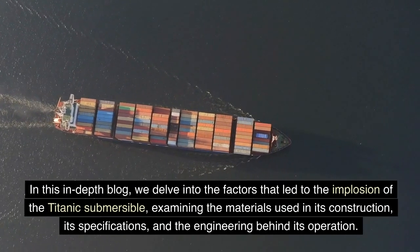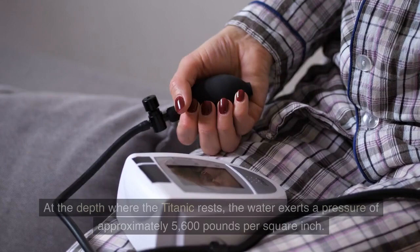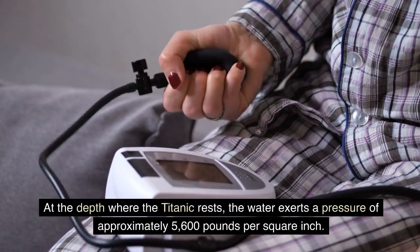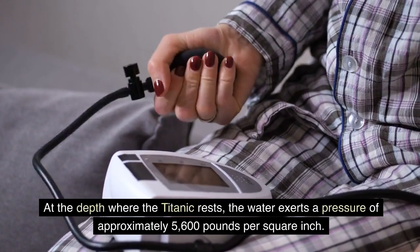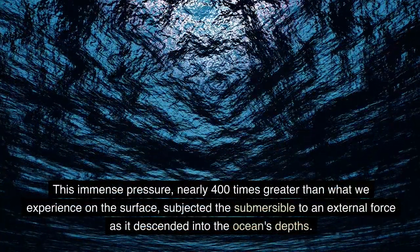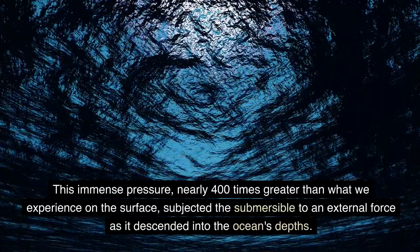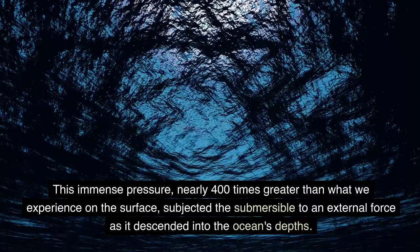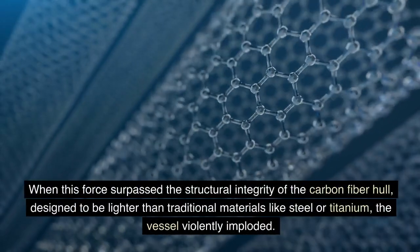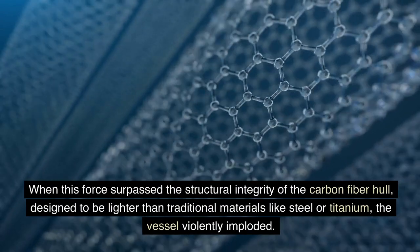At the depth where the Titanic rests, the water exerts a pressure of approximately 5,600 pounds per square inch — nearly 400 times greater than what we experience on the surface. This immense pressure subjected the submersible to an extreme external force as it descended into the ocean's depths. When this force surpassed the structural integrity of the carbon fiber hull — designed to be lighter than traditional materials like steel or titanium — the vessel violently imploded.